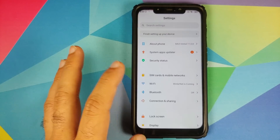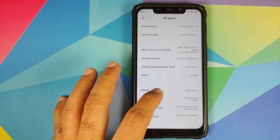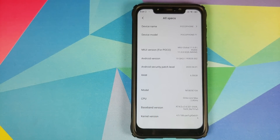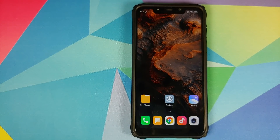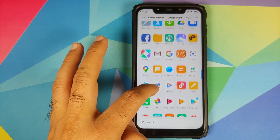The update just came out and the first change you will notice is that the security patch has been upgraded to 1st of April 2020. This is actually an April Fool's update which Xiaomi sent out in the month of May. I call it that because the only major change is that the security patch has been updated, and the size of the update is 1.9 GB.